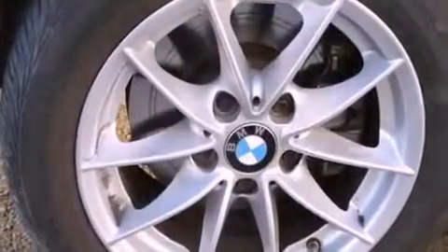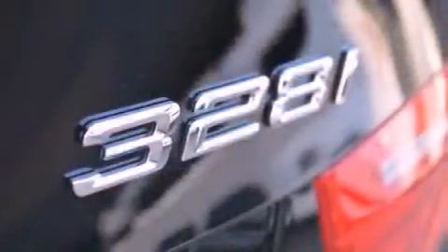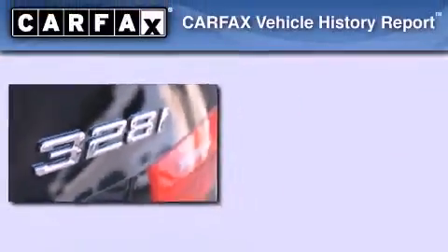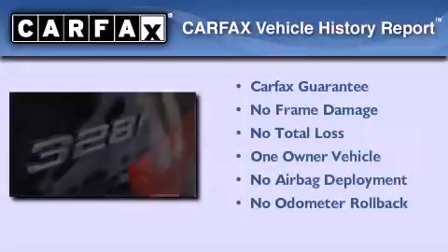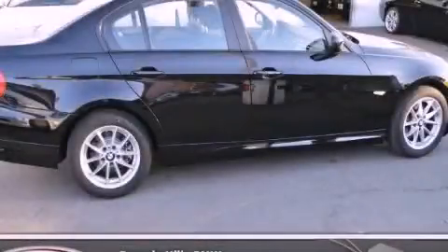With an EPA estimated rating of 28 miles per gallon on the highway, it's easy to see how you can save. This BMW has had only one owner, and it qualifies for the Carfax buyback guarantee. Please call today to reserve this vehicle for a test drive.